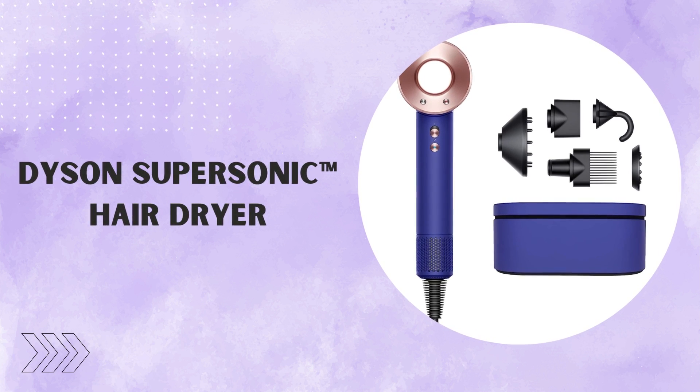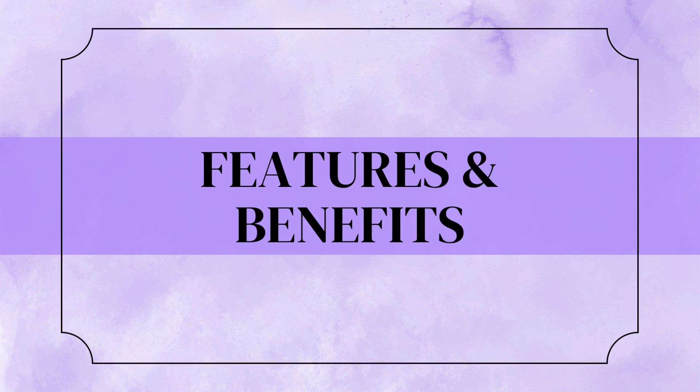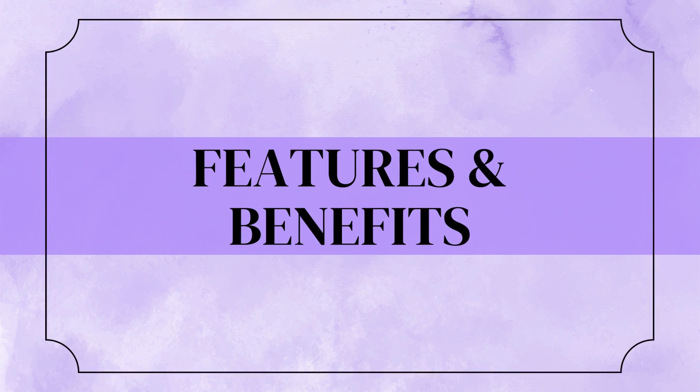Welcome to our comprehensive review of the Dyson Supersonic Hair Dryer. Let's explore its amazing features that make it stand out from the crowd.